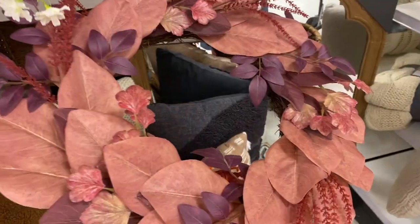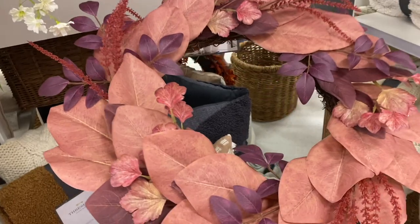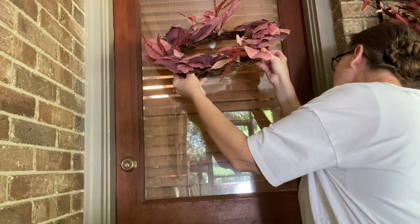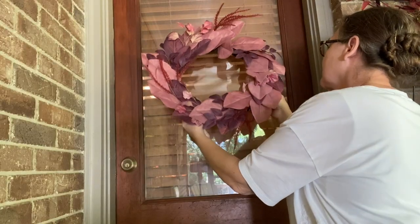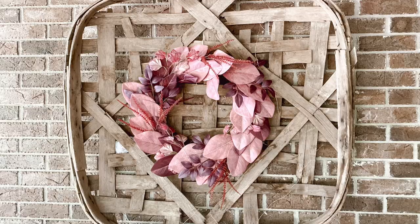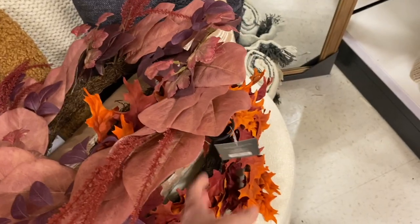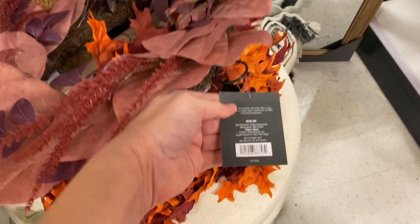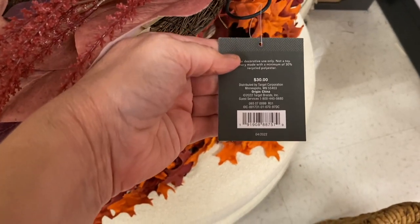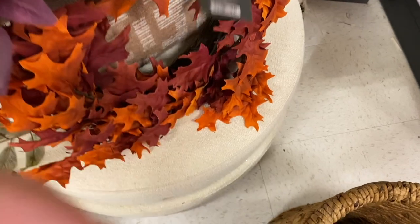On this particular day I was looking for a wreath for my fall porch refresh, and I ended up getting this wreath. I first tried it on my door but I didn't think it made a big enough statement there, so I ended up displaying it on my tobacco basket, which I love so much. This was thirty dollars, which I thought was a good price, but they also had a bright orange option as well.